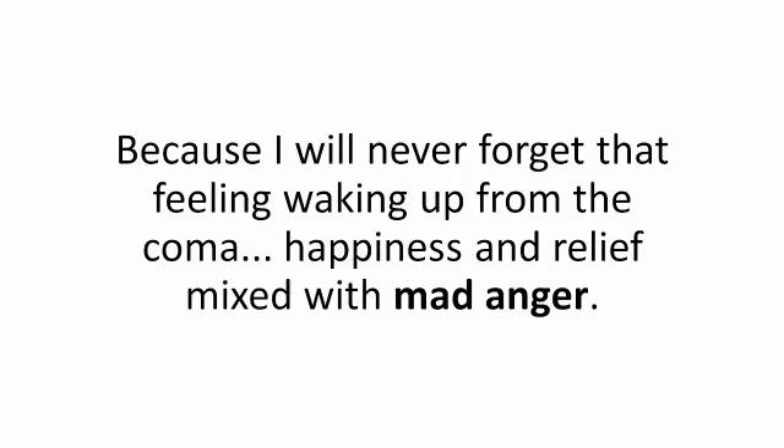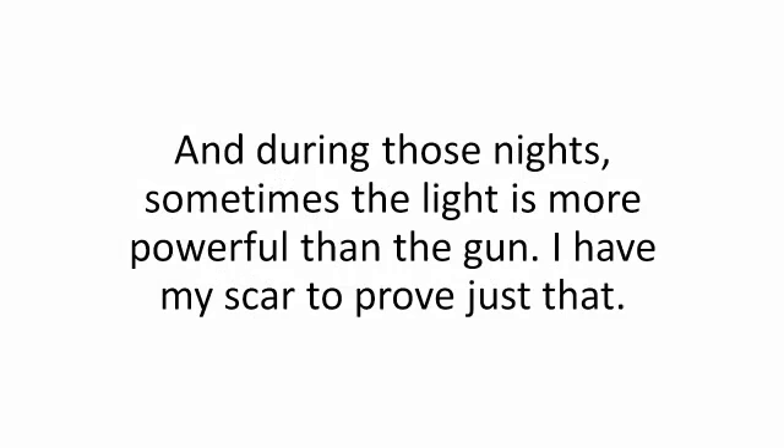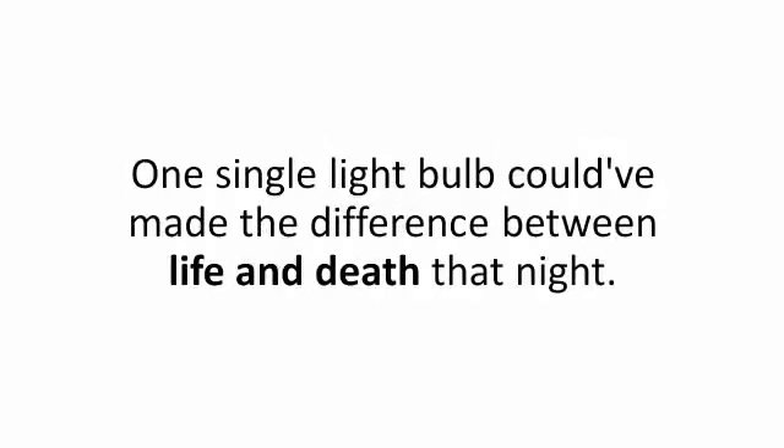Just talking about it still is a hair-raising experience for me, because I will never forget that feeling waking up from the coma — happiness and relief mixed with mad anger. I was angry at the thief that broke into our home, more angry at the power grid for being unreliable, and most of all, I was angry at myself for being unprepared. An all-out blackout is like a purge night for criminals looming in the dark. Sometimes the light is more powerful than the gun — I have my scar to prove just that. This never would have happened if I had my lights on. A simple porch light could have kept that criminal away. One single light bulb could have made the difference between life and death that night.